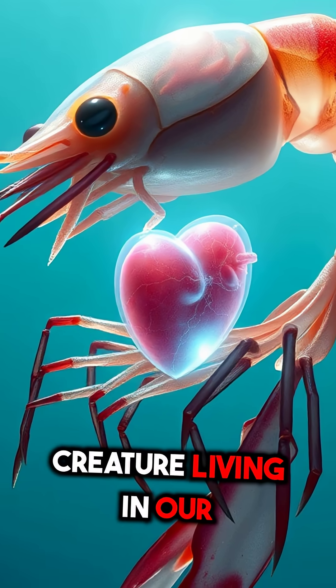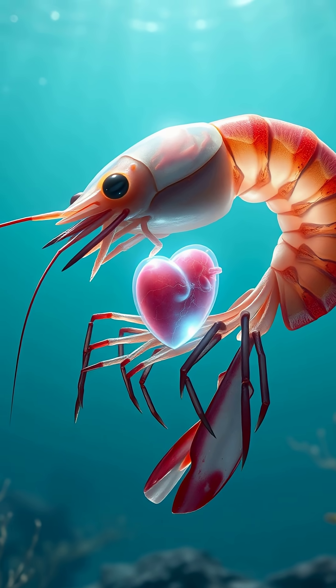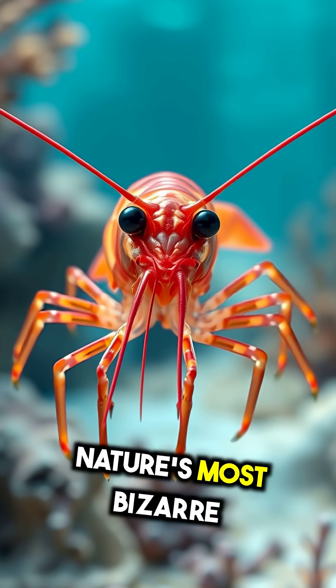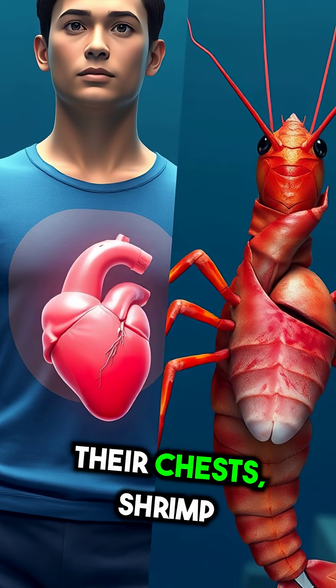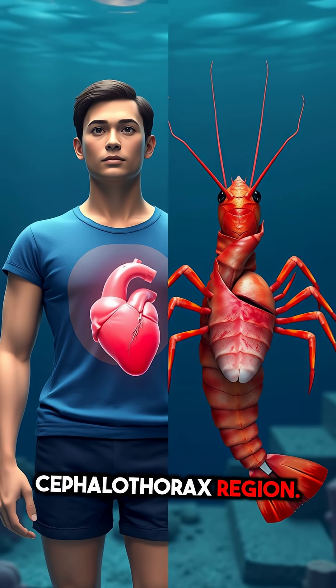What if I told you that there's a creature living in our oceans right now with its heart literally beating inside its head? That's right — shrimp have evolved one of nature's most bizarre anatomical features. While humans keep their hearts safely tucked in their chests, shrimp have theirs positioned in their heads, nestled within the cephalothorax region.